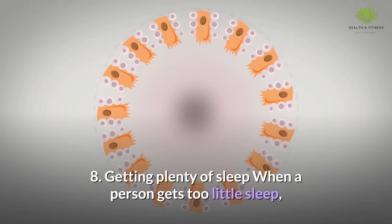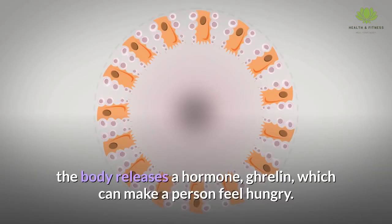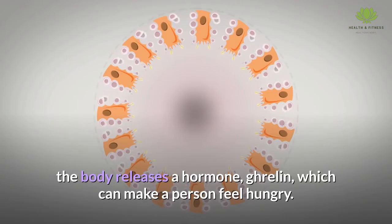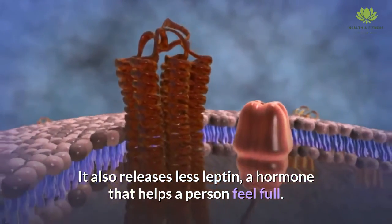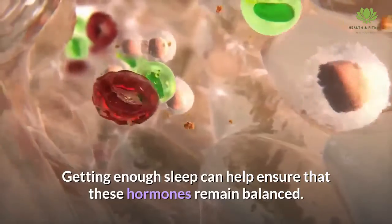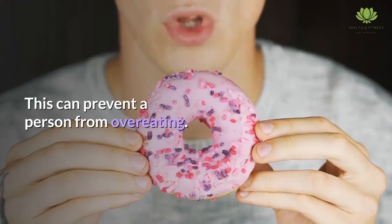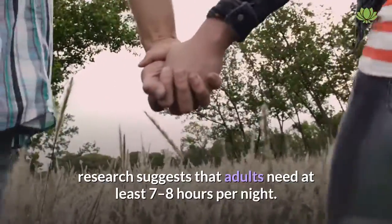Getting plenty of sleep. When a person gets too little sleep, the body releases a hormone, ghrelin, which can make a person feel hungry. It also releases less leptin, a hormone that helps a person feel full. Getting enough sleep can help ensure that these hormones remain balanced, which can prevent a person from overeating. While the right amount of sleep varies among individuals, research suggests that adults need at least 7 to 8 hours per night.